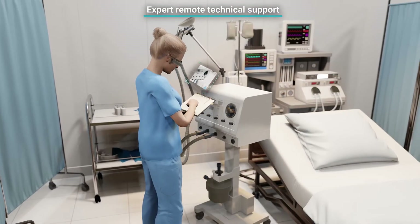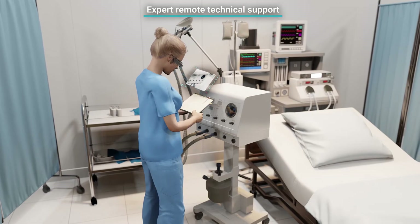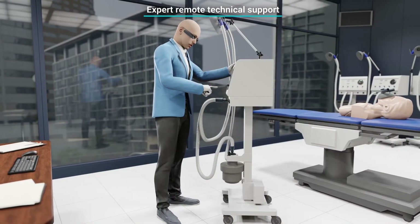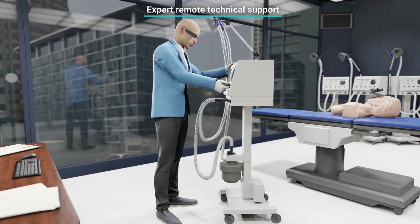The professional video call in a hospital environment with external medical technology experts allows rapid resolution of incidents by the technical service team, saving time and travel costs.